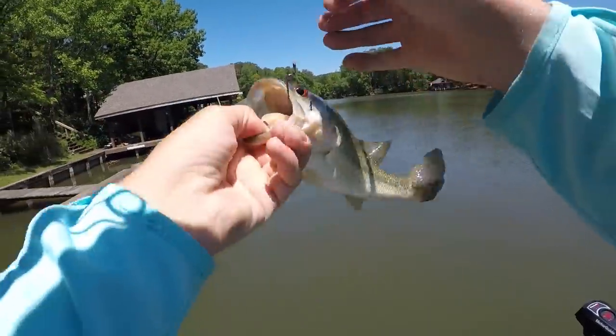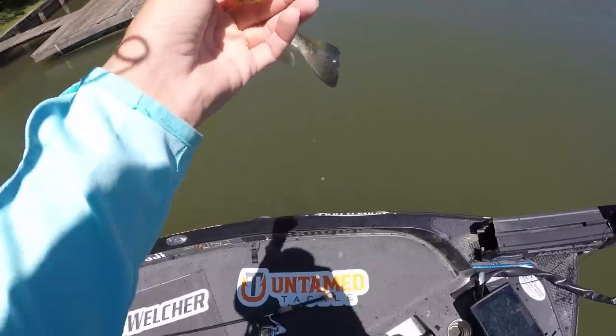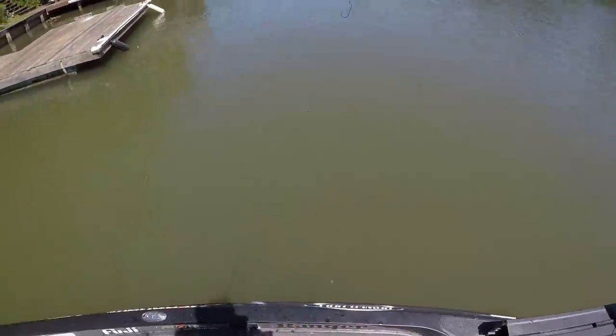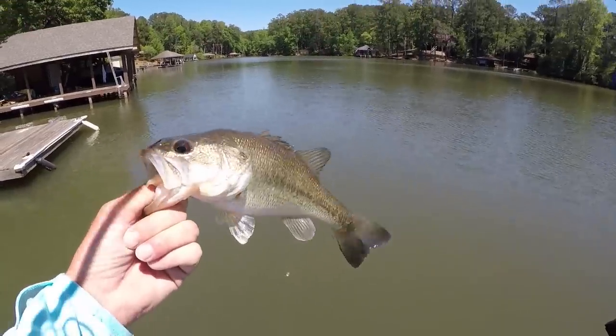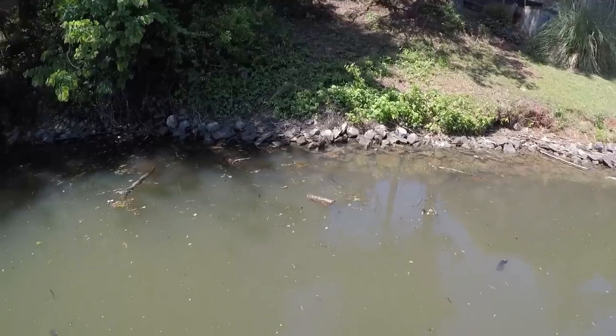Kyle describes watching the fish come out from under the structure and grab the bait by the tail. He waited a second, let the fish eat the rest of it, then set the hook. He says it's awesome watching a fish eat your bait like that — he absolutely loves it.